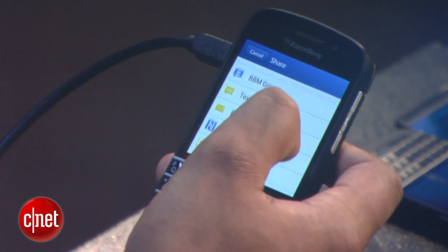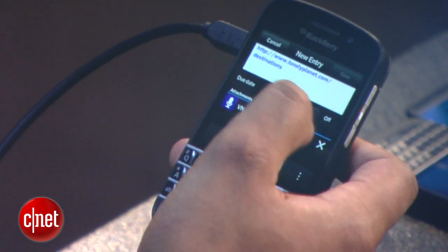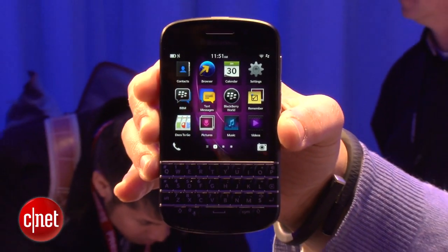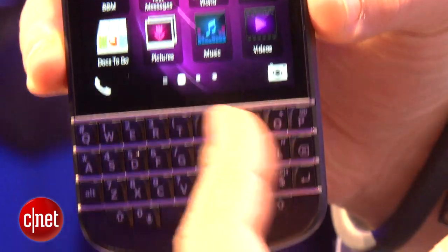Now this device may look familiar to a lot of you BlackBerry users out there. It has basically a very bold style similar to the BlackBerry Bold that is legendary among BlackBerry users, and it also has a QWERTY keyboard here.